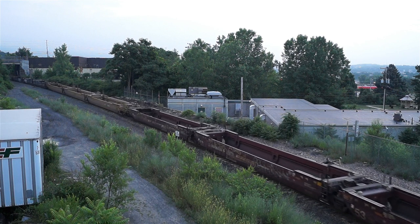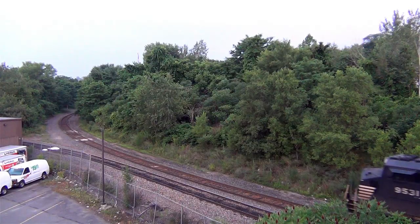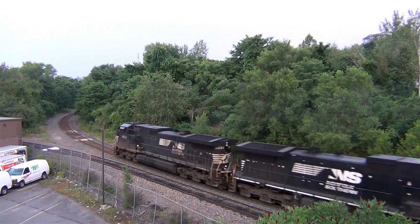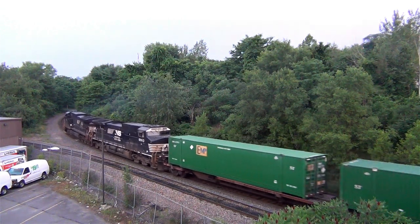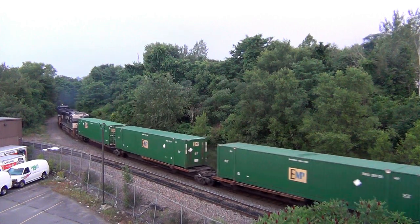All trains pretty much look alike, but knowledgeable rail fans can often tell a train's destination and purpose just by looking at its makeup. Take this train, for example. It's early morning, July 9, 2020, and at one time a seasoned rail fan could surmise that this train is the Enola-bound Train 11Z.